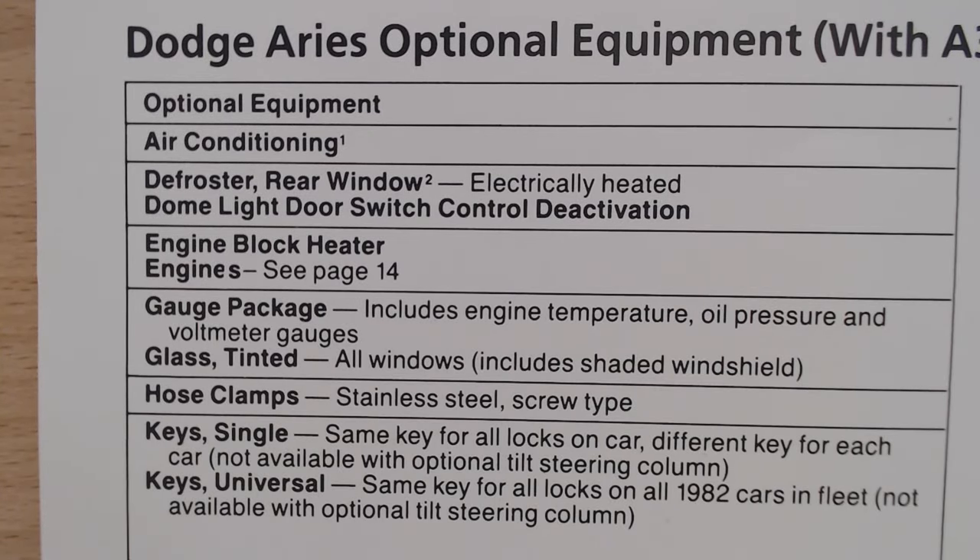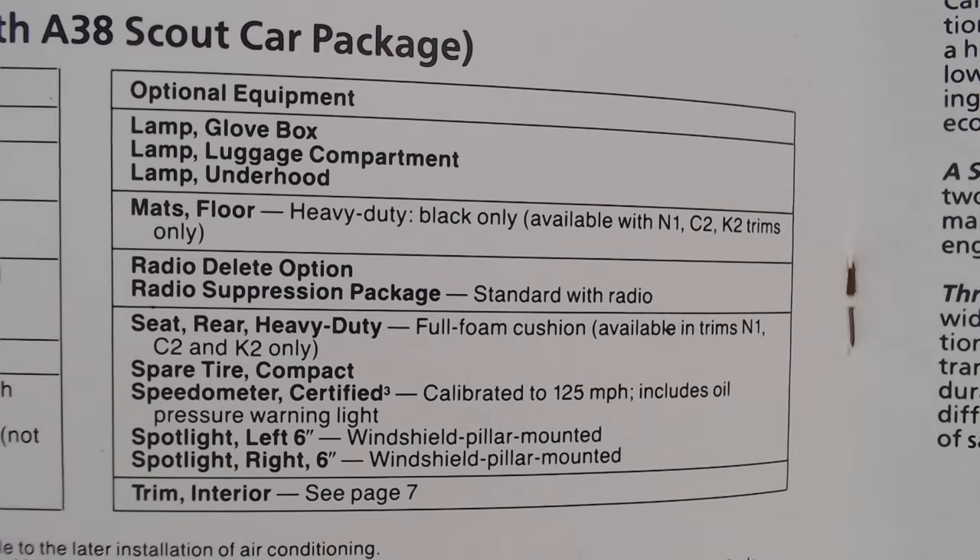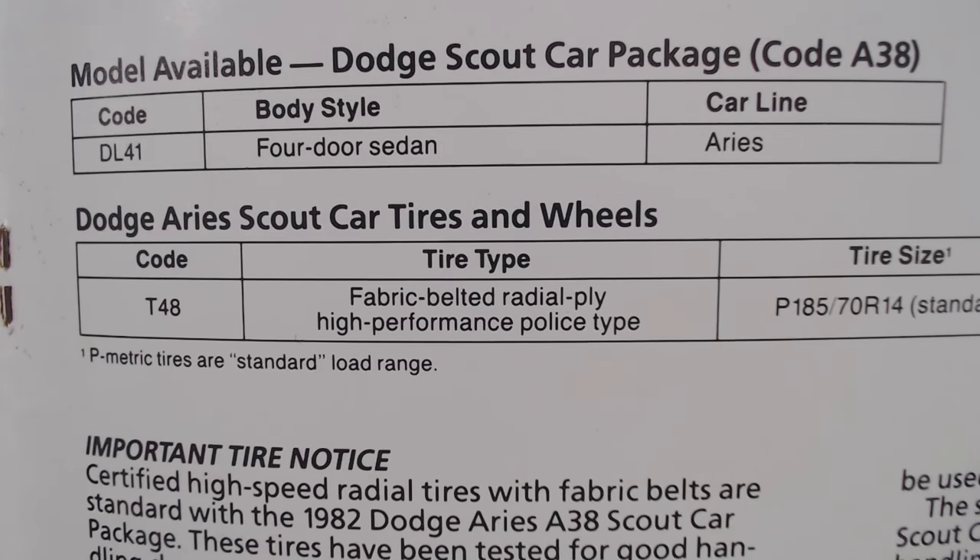With the A38 package you can add optional equipment including air conditioning, rear window defrost, a dome light, engine block heater for cold states, a gauge package, tinted glass, and hose clamps. You can have a single key used for all locks, or a universal fleet key so the same key works across all vehicles in a fleet. Other options include a glove box lamp, floor mats, radio delete, heavy-duty seats, a certified speedometer for 125 mph for greater accuracy, and spotlights. The code for the Dodge Scout Car package is A38.